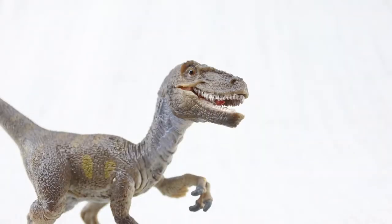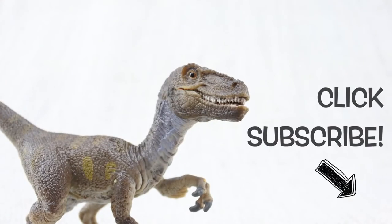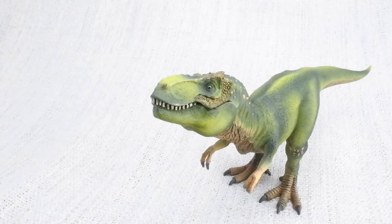To learn about more dinosaurs, please make sure you subscribe or click the links at the end of this video!